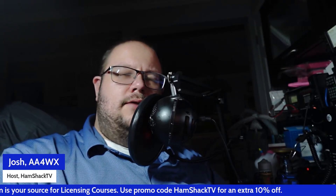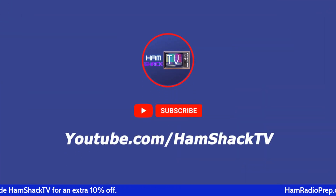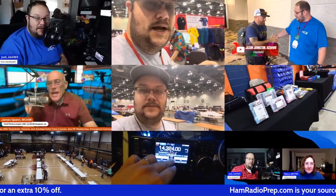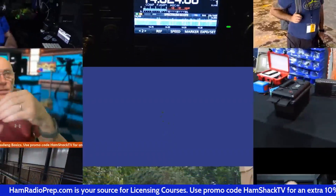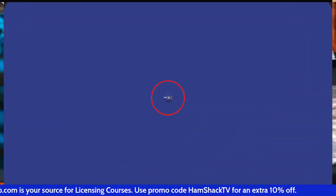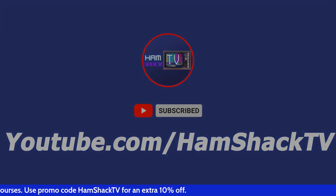Ever wonder about the radio system on the Titanic? Let's talk about it. Hey everybody, welcome back to HamShackTV. I'm your host Josh, AA4WX. Appreciate you being here.